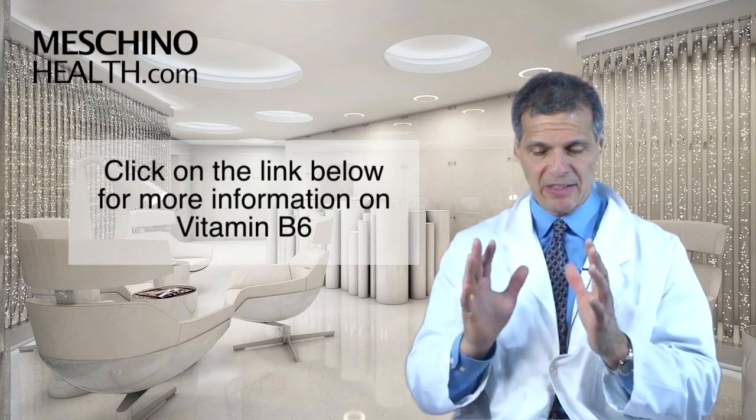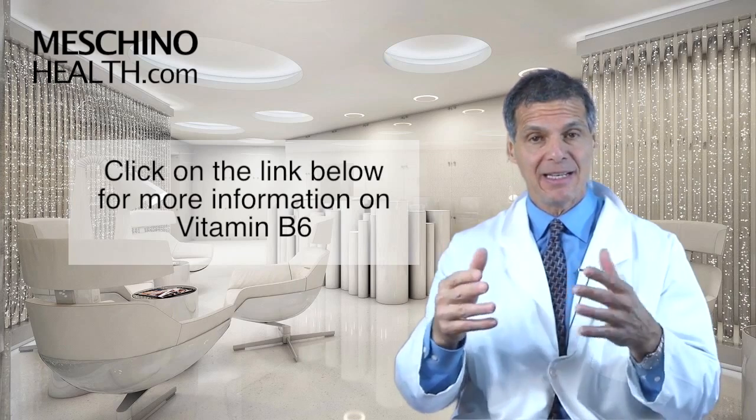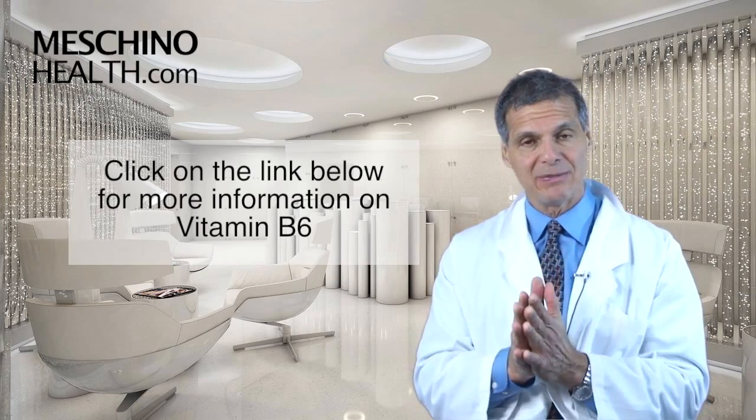Click on the link below to understand how to ingest the optimal amount of pantothenic acid and how to use pantothenic acid as a supplement for various health conditions. It's all there with all the scientific references.